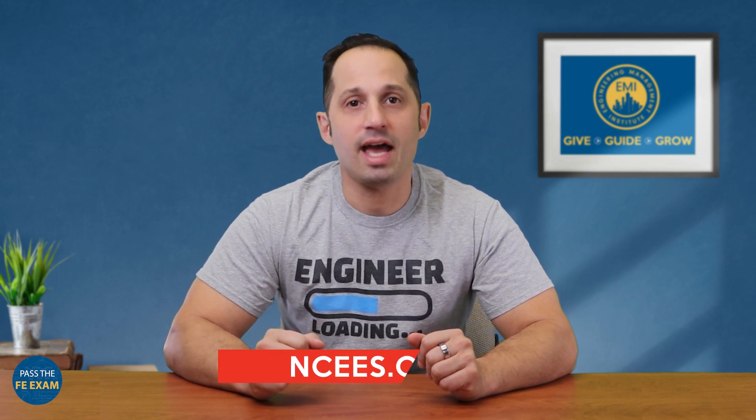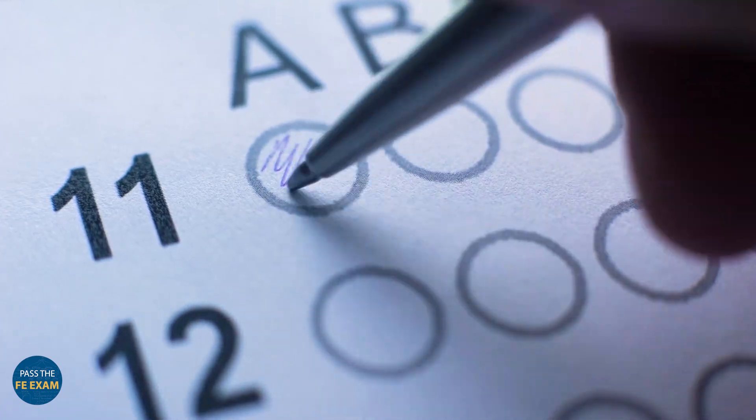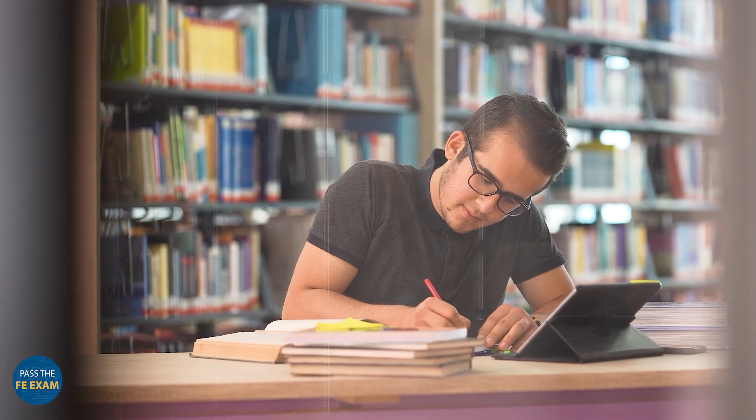The key takeaway here is that these requirements can vary from one location to another, so it's essential to check with your state's Board of Engineering to determine if any GPA requirements exist for the FE exam. If you're uncertain about the specific requirements in your state, you can also consult NCEES for more information. Even though there might not be a universal GPA requirement, it's crucial to maintain a strong academic record to be well prepared for the FE exam. If you're unsure about your readiness, you can take a practice exam to assess your knowledge and skills. There are also numerous FE exam preparation resources available both online and in your university library.